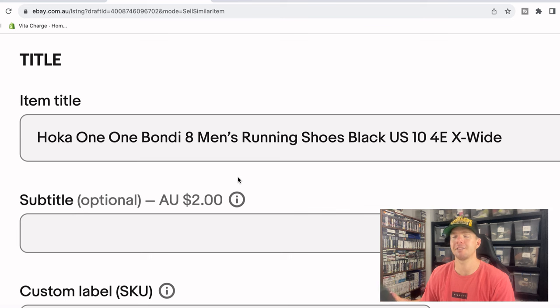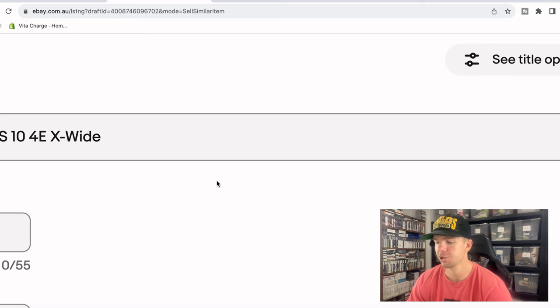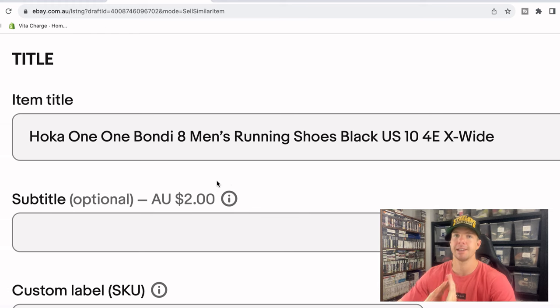From there I like to state the gender — this is a men's running shoe. So: Hoka One One Bondi 8, men's running shoe. Then I like to state the color and the size: black, US size 10. This shoe is actually a 4E — it says 10, 4E — and on the tongue it said X wide, so I'm putting that into the title as well: US 10, 4E, X wide. That's a title of 63 out of 80 characters. The structure is: brand, model, gender, type of shoe, color, size, and then any special requirements to finish it off.